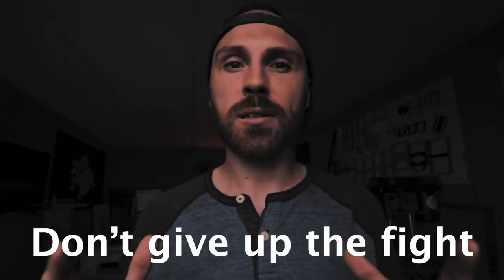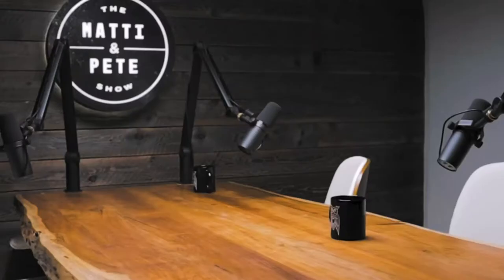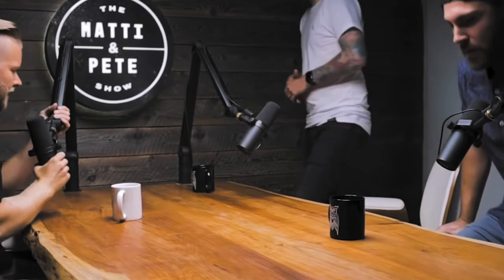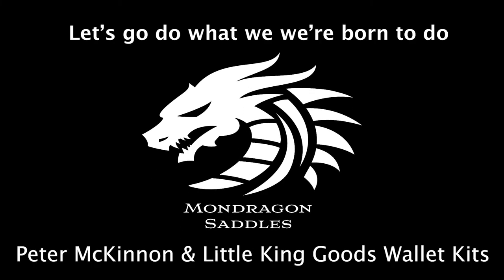Ryan said in his recent video, born to create with Peter McKinnon, keep doing it, don't give up the fight. Those are great words and even better advice. Things keep slapping me in the face, like when the guys and Ryan said on the Maddie and Pete show, I want to eventually sell products that don't have to be made by me. They also said create multiple revenue streams. Another great quote by Ryan: let's go do what we were born to do. We're with you on that, Ryan.